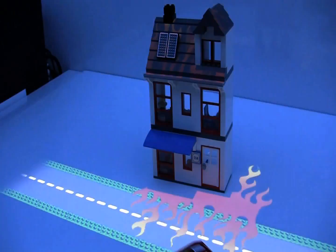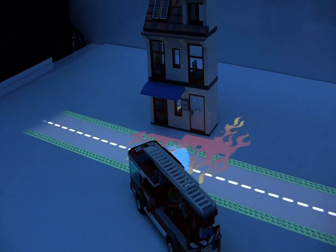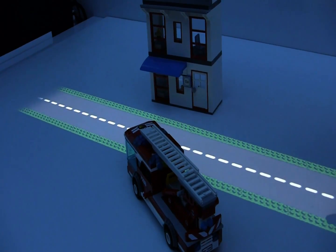If I move in our fire engine, it always knows the state of objects. It can put out the fires. It stops spraying water when it notices the fire on the house is out.